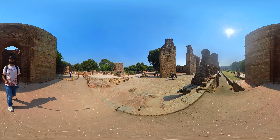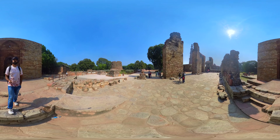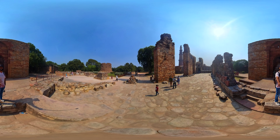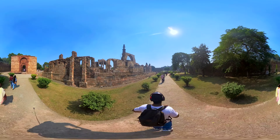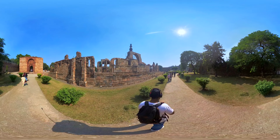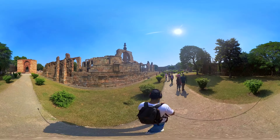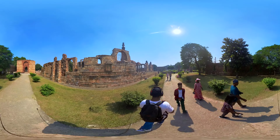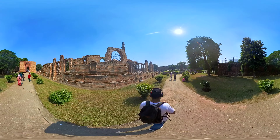He is best known for his administrative and military achievements. Il-Tutmish is often credited with stabilising the Delhi Sultanate, centralising its administration, and expanding its territorial boundaries. He successfully defended the Sultanate against external threats and internal rebellions, which helped establish a more stable and lasting rule. During his reign, he also faced challenges from various regional and provincial rulers.